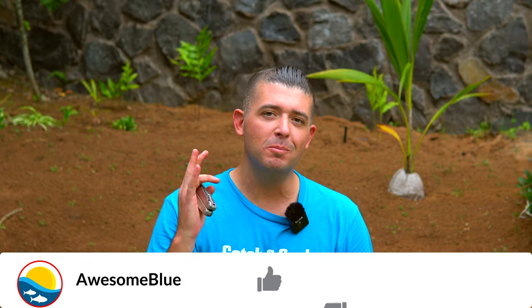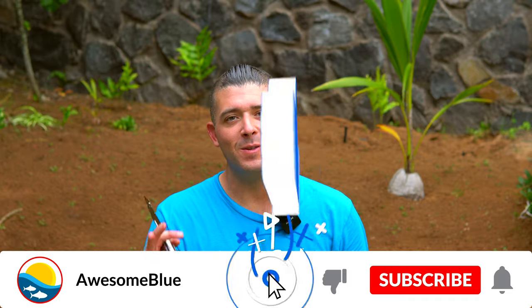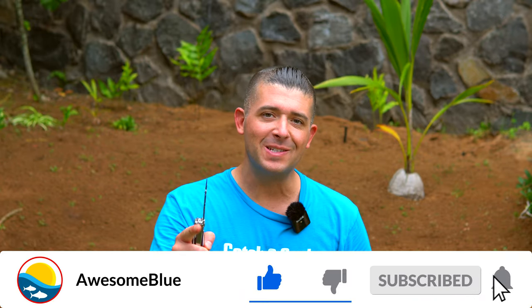Thanks so much for watching another episode of Awesome Blue. Please hit the like and subscribe buttons if you want to see more, and I'll see you on the next one.